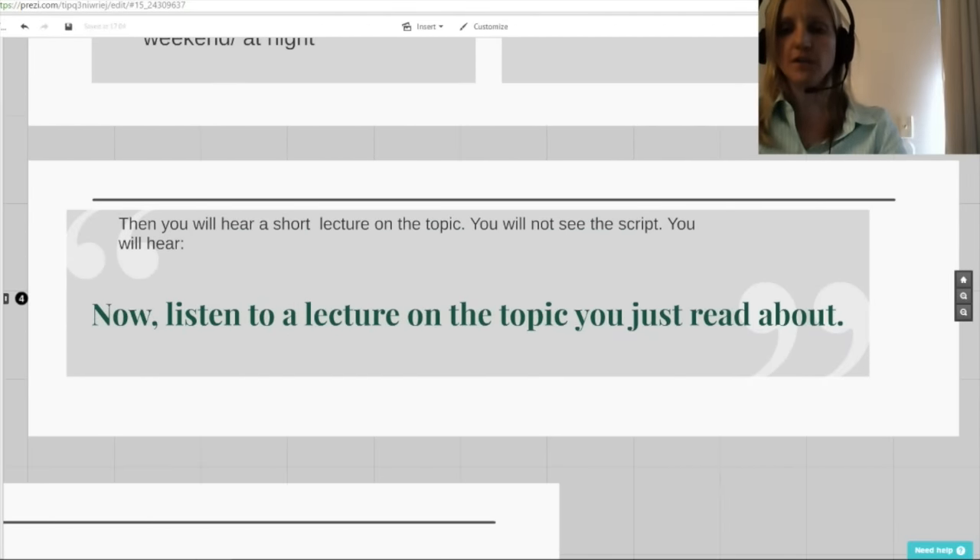Now, listen to a lecture on the topic you just read about. As people become more disenchanted with the current education system, there has been a rise in parents deciding to homeschool their children. However, there are many serious disadvantages of homeschooling. The first disadvantage is that no matter how well designed homeschool programs are, they will not match a nationally recognized curriculum with accreditation. Unless the parent holds qualifications as a teacher, they will not teach as efficiently as a trained professional. Even if parents can teach specialized subjects, it's unlikely they'll have expertise in every subject — children need to learn from a variety of teachers.